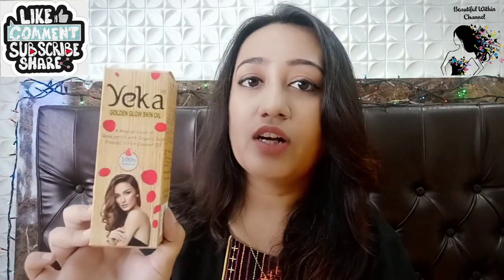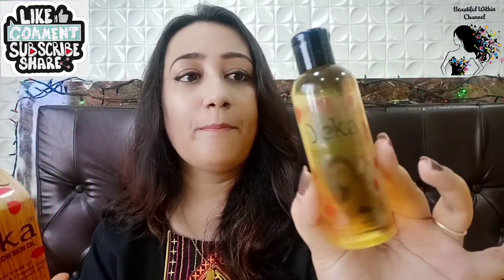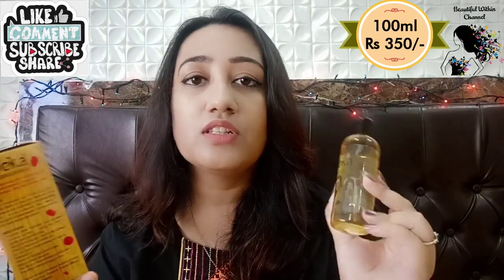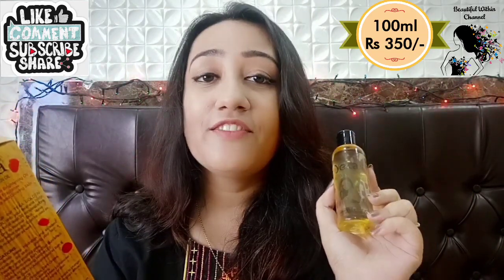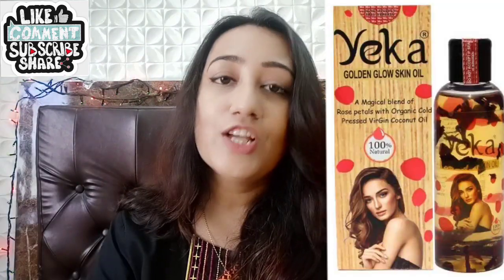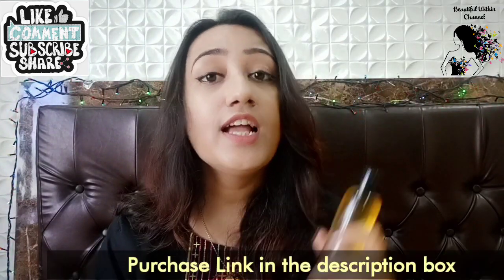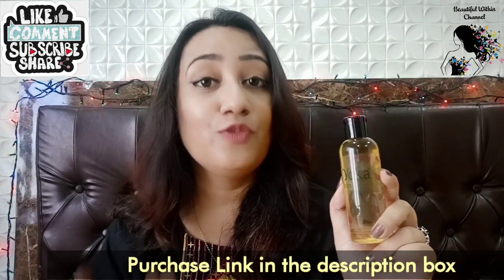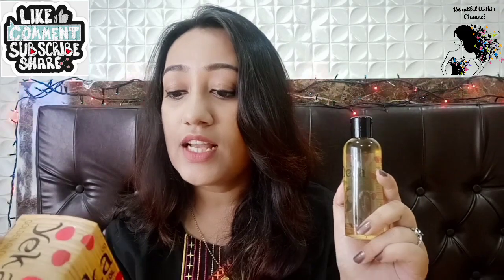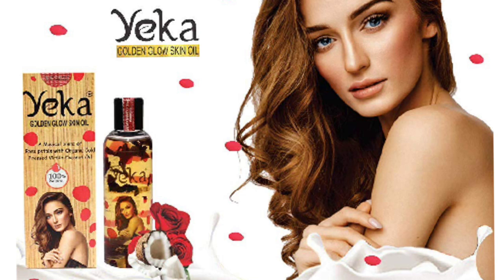So this is a product of Yeka Herbals. It comes in 100ml with a flip cap, and its price is Rs. 350. I'll give you a purchase link in the description box. It has a magical blend of rose petals with organic cold-pressed virgin coconut oil. I thought the virgin coconut oil looked good, but what attracted me was the fusion of rose petals. The rose they have used is Damascus rose — so it's a beautiful blend, and you can understand this will be so good for our skin.